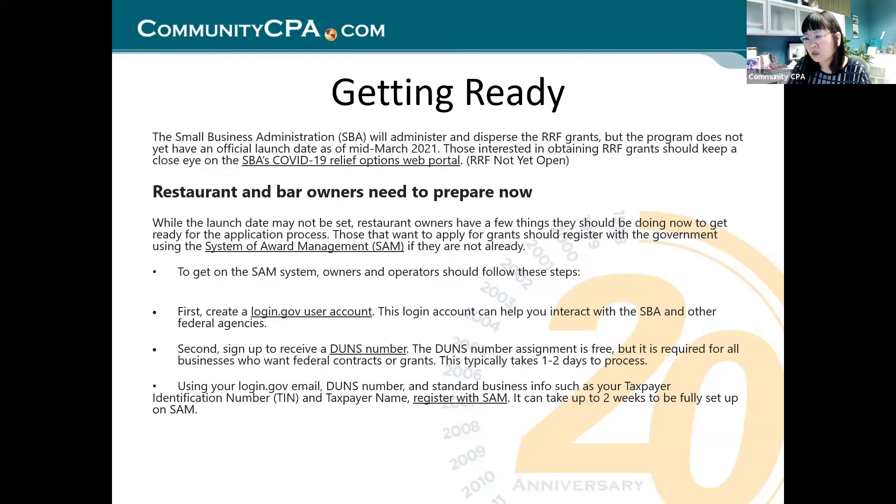The most recent talk is April 8th — the guidelines and the application process will come out then. While you are waiting, restaurant owners have a few things they should be doing now. Those who want to apply should register with the government using the System for Award Management, SAM. Owners and operators should: first, create a login.gov user account, which lets you interact with SBA and other federal agencies; second, sign up to receive a DUNS number — it's free but required for all businesses seeking federal contracts and grants, and it typically takes one to two days to process.